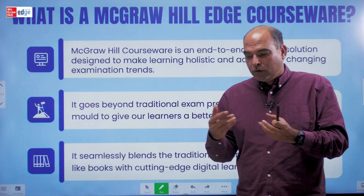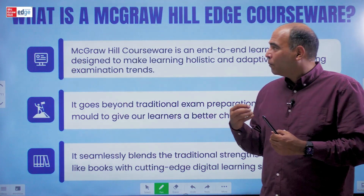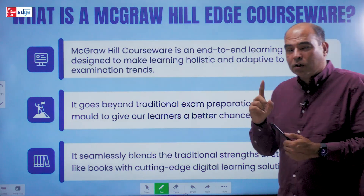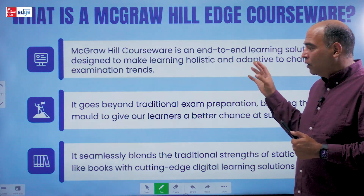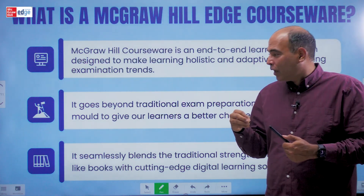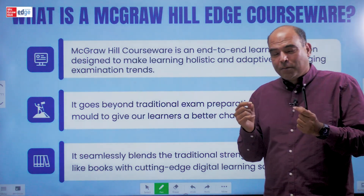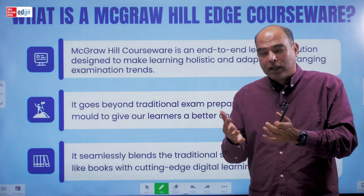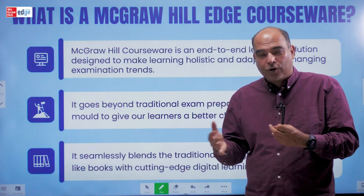Typically a book was just a book — you got content, printed pages inside the book. But now with the McGraw-Hill courseware, a courseware is an end-to-end learning solution. It's not just a book; it's designed to make learning holistic and adaptive to the latest examination trends. It goes beyond traditional exam preparation. In a typical book, you get the printed pages and that's all you're stuck with for the entire course of your preparation.